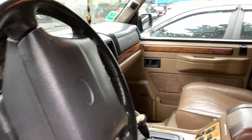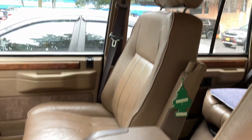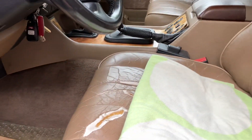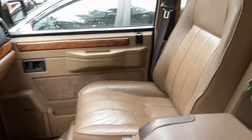A quick tour of the inside of this car. We just started it. Seats are in pretty good condition, with the exception of the driver's seat. Passenger seat is okay.